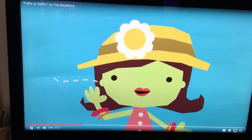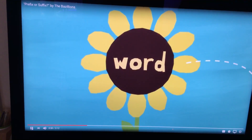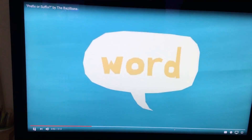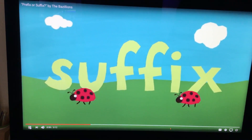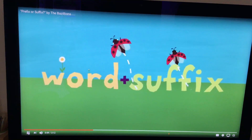Can you hear what fits after the root of the word, after the word is spread? That's a suffix, there it sits. Once it becomes applied, the word is modified.